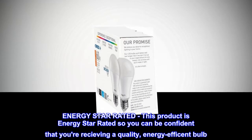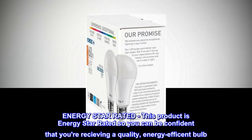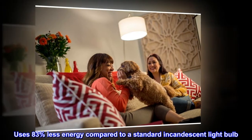Energy Star Rated. This product is Energy Star Rated so you can be confident that you are receiving a quality, energy-efficient bulb. Uses 83% less energy compared to a standard incandescent light bulb.